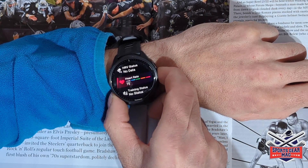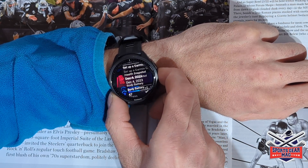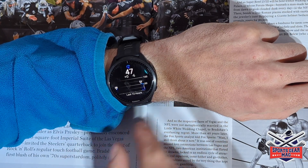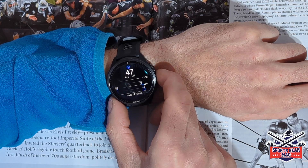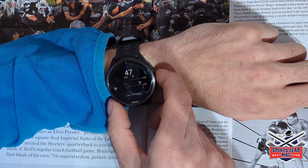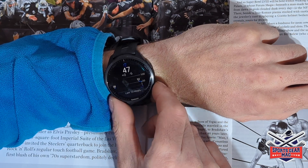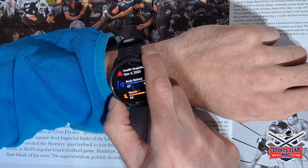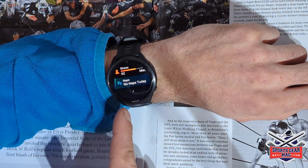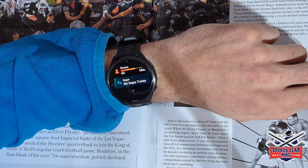If you go to the Body Battery glance — I don't have much inside because I'm not using the watch when I sleep — they added some functionality such as stress alerts, rest alerts, and a daily summary. Then if you go to the glance called Naps, that's a completely new glance where you can track naps during the day.